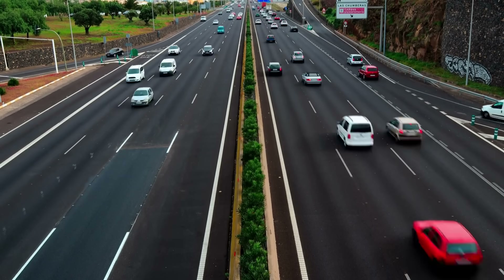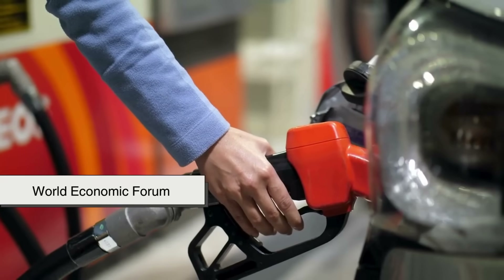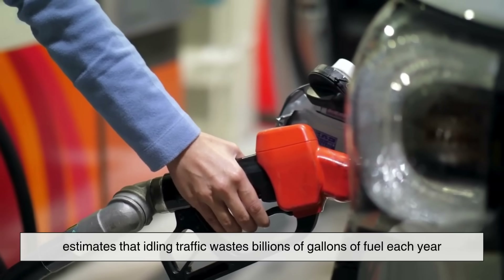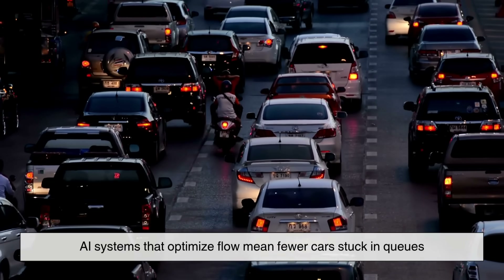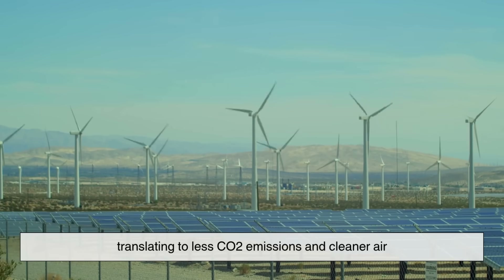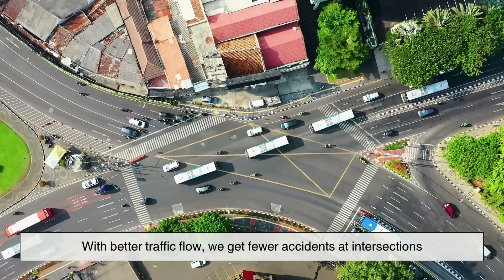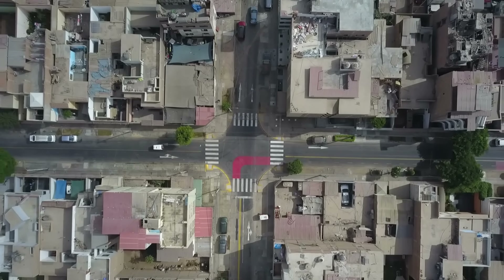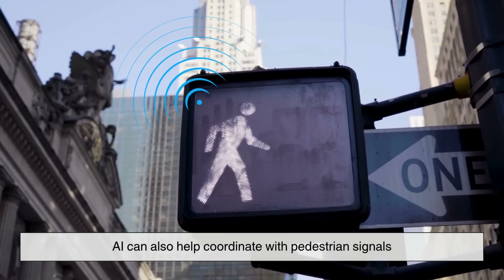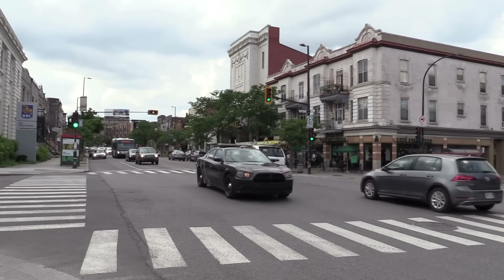But beyond convenience and efficiency, AI-managed traffic also has major implications for the environment. The World Economic Forum estimates that idling traffic wastes billions of gallons of fuel each year. AI systems that optimize flow mean fewer cars stuck in queues, translating to less CO2 emissions and cleaner air. With better traffic flow, we get fewer accidents at intersections, some of the most dangerous spots in urban environments. AI can also help coordinate with pedestrian signals, ensuring that foot traffic and cars don't clash, especially in dense city centers.